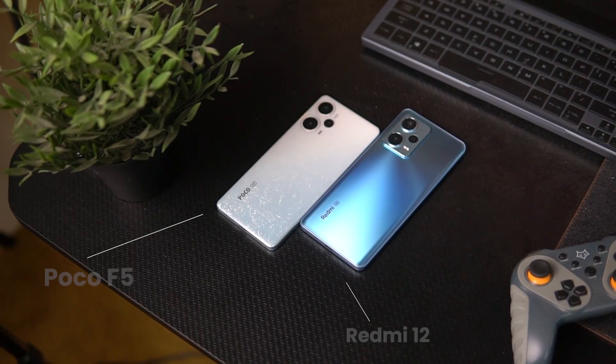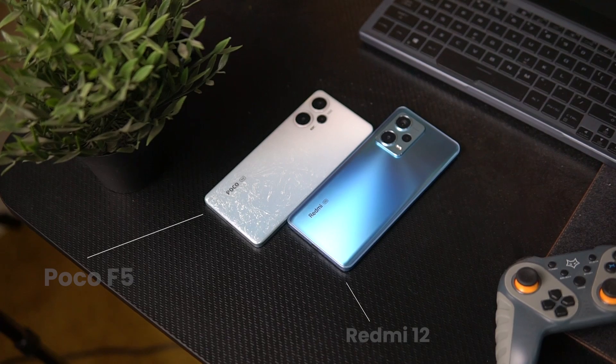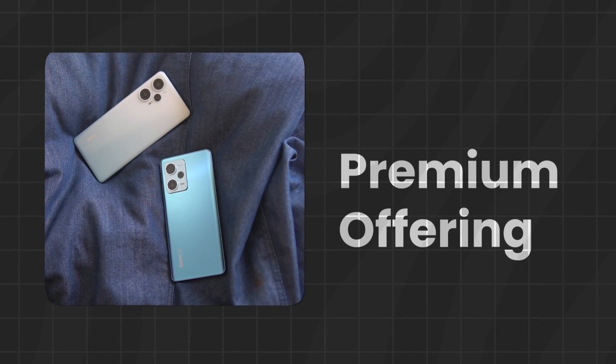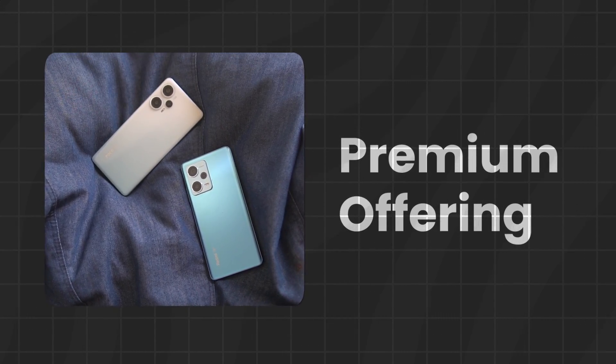It seems that both phones are different, but both phones are the same price and different brands. Poco and Redmi both started at low price, but today we get a premium offering in the market. In the mid-range segment, both companies have done a lot of good work, but that's why you will have a lot of confusion in your mind, which we will clear in this video.